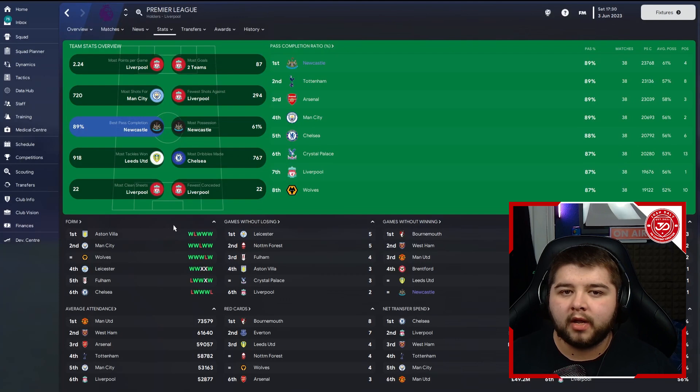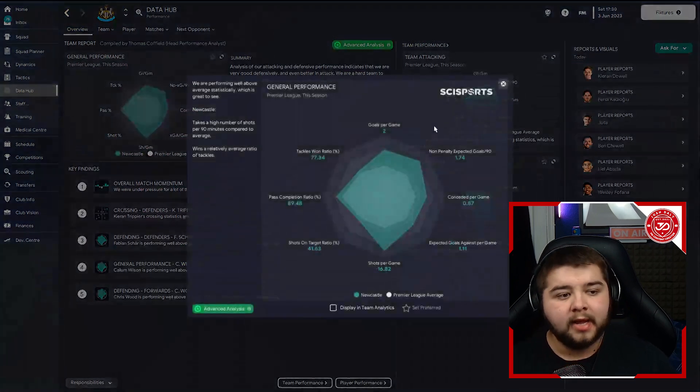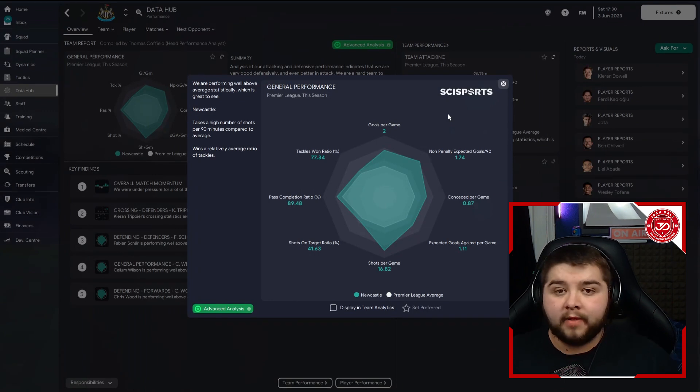It just shows that this tactic does work even if you're not one of the top sides. In terms of the data hub, goals per game sitting bang on two and conceded still under a goal a game, so it's more than impressive. This isn't a tactic that's going to score five or six goals a game because it is purely based around a tiki-taka possession style.